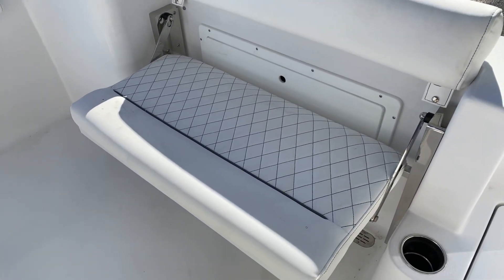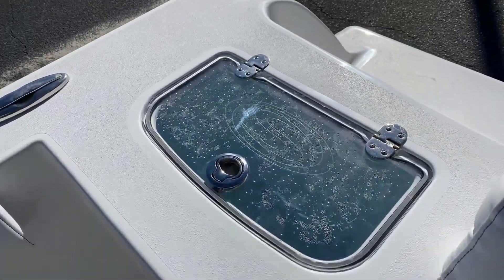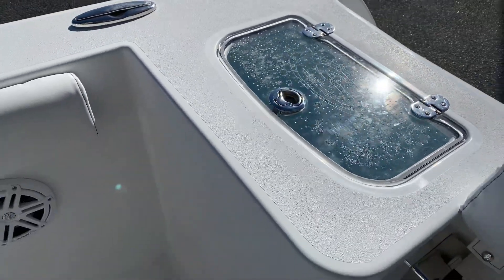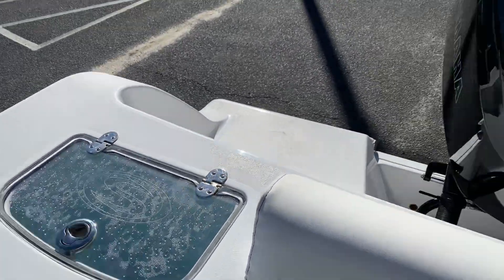Fold-away rear seat, extremely nice. Very deep, very big live well there. Hold your catch — that'll hold at least two, three setting nets of pogies. A whole lot of bait.